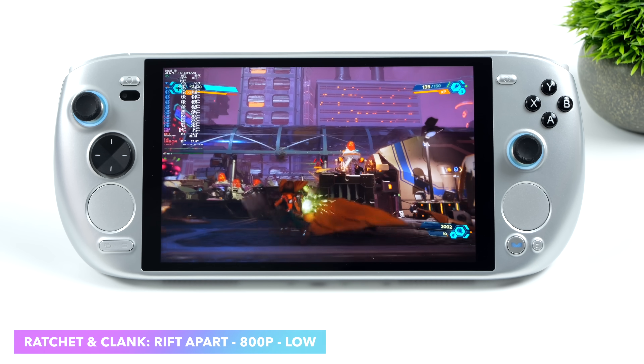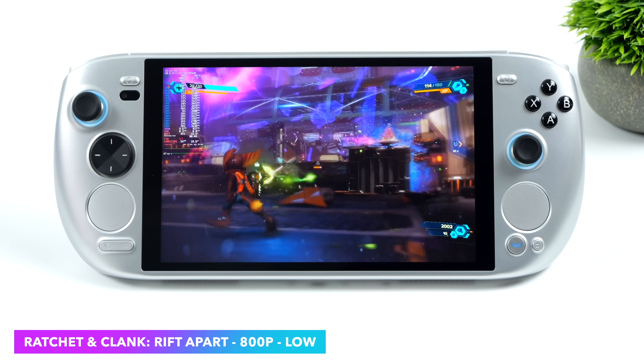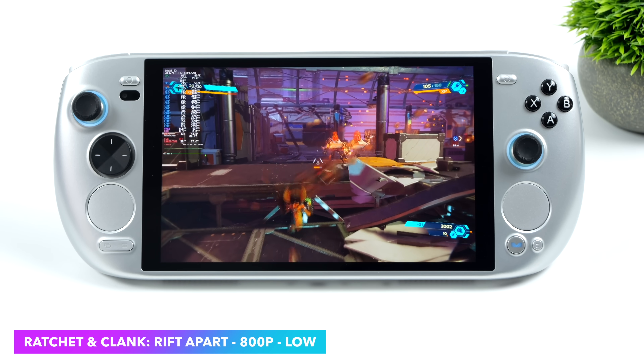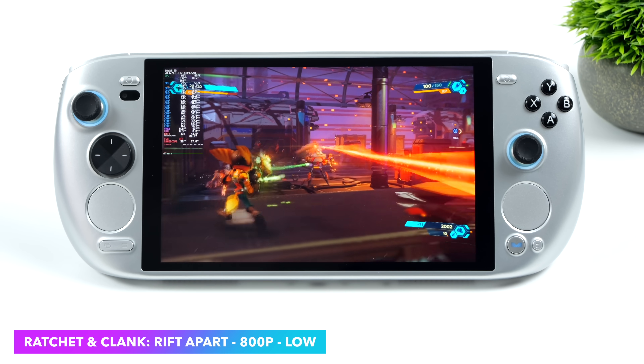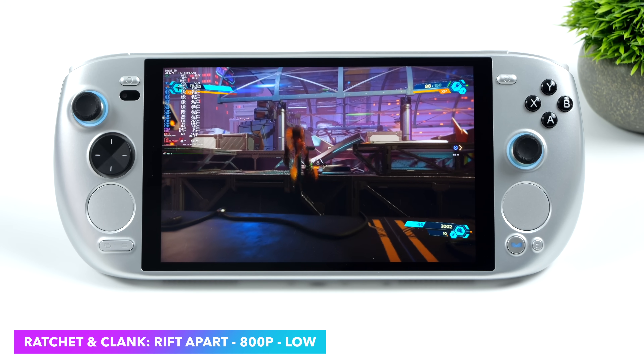Ratchet and Clank: Rift Apart at 800p low settings. I was really hoping we could lock this down at 60, but even set up like this we had dips under 60. FSR is going to be your best friend here — I'd say FSR set to balance would net a really steady experience.